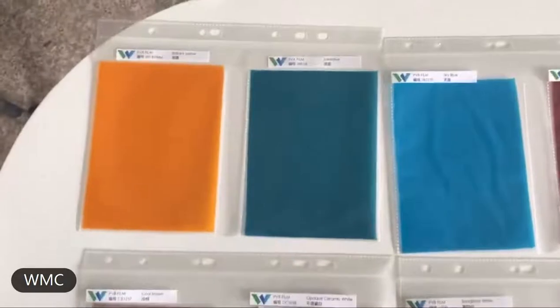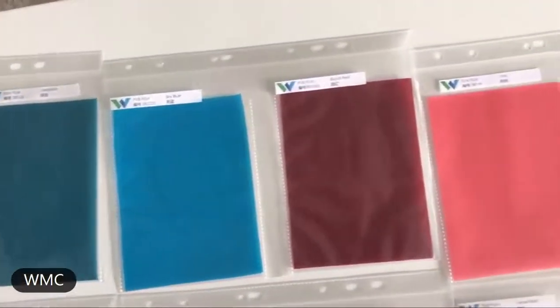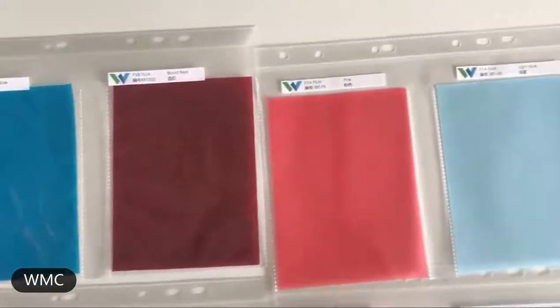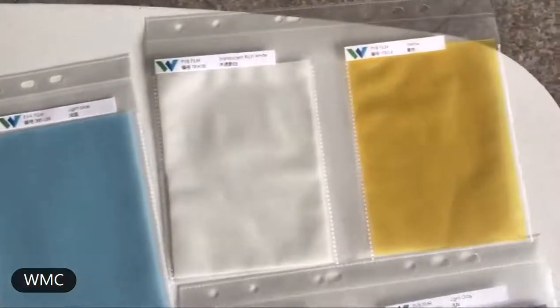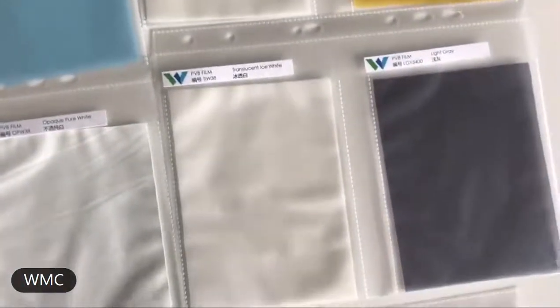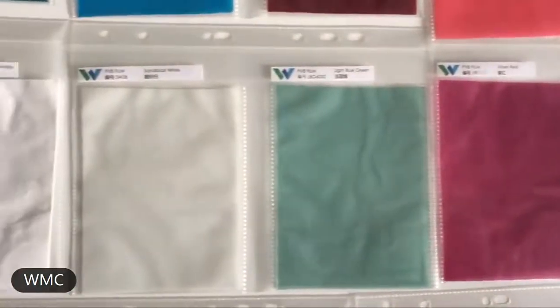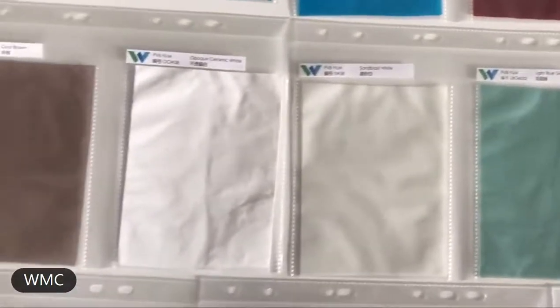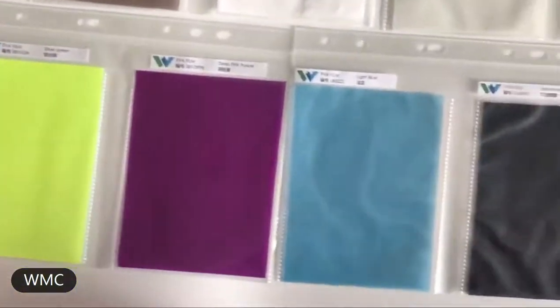PVB film is used in architectural laminated glass applications. Safety and security are our guarantee. Our PVB film can prevent you from UV, heating, and acoustic harm. There are a variety of colors for you to choose, or you can make your own color. Here are some color samples.